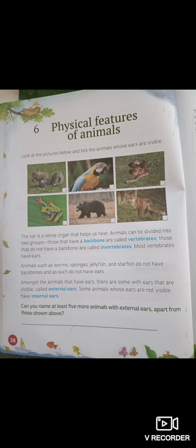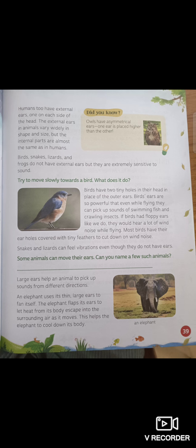Can you name at least five more animals with external ears apart from those shown above? I think you can name at least five. Moving on — humans have external ears, one on each side of the head. The external ears in animals vary widely in shape and size, but the internal parts are almost the same as in humans.